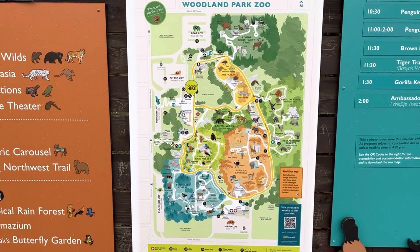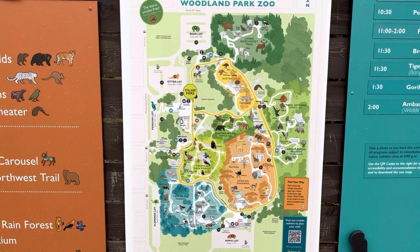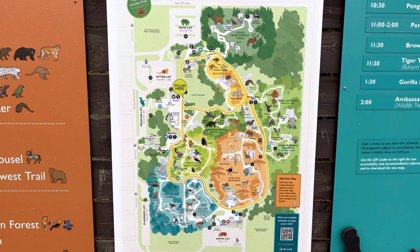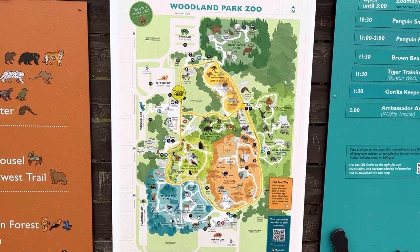So here's the map of the zoo. It is, I believe I heard, 95 acres in size. There's the Australasia area, the Living Northwest Trail, the African Safari, the Tropical Rain Forest, etc. We're going to see how much of that we can hit today — we're going to find out.